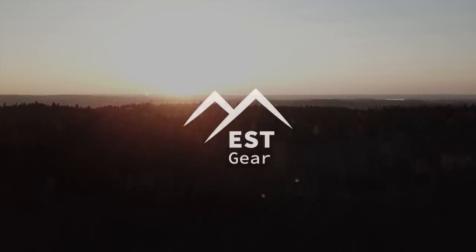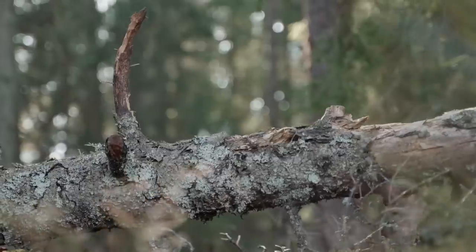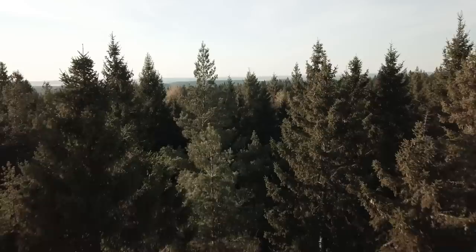We're EST Gear, and today we want to introduce you to our brand new multi-tool, the EST Shovel. The Shovel is a lightweight, packable, ultra-capable, 18-in-1 hardworking tool that's the perfect companion for any adventure.